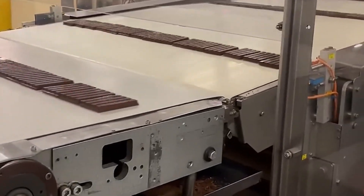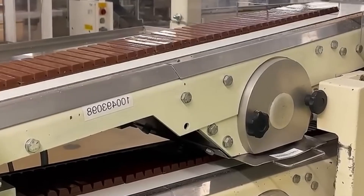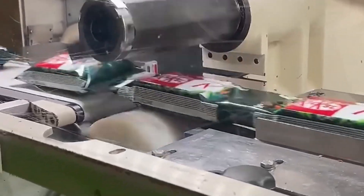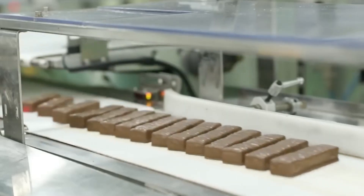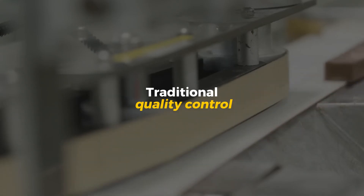By this point, tens of thousands of pristine KitKats are gliding down parallel lines, ready for their final transformation: wrapping, sealing, and packaging for the world to enjoy. Before the freshly coated KitKats can leave the factory, they go through one final series of tests — a combination of cutting-edge technology and traditional quality control.